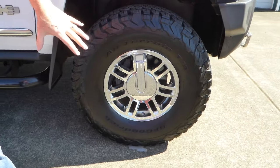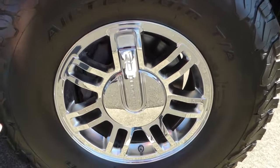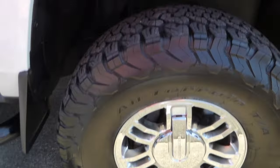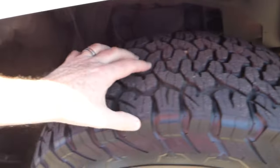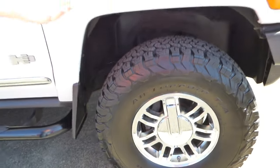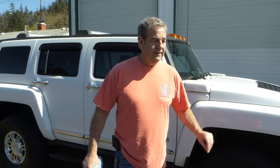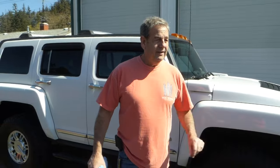Original chrome wheels — 16-inch — very nice. These are all-but-new all-terrain TAs. And you know what surprised me about this more than anything: everything works on the truck, which is great. That's the way I like it.